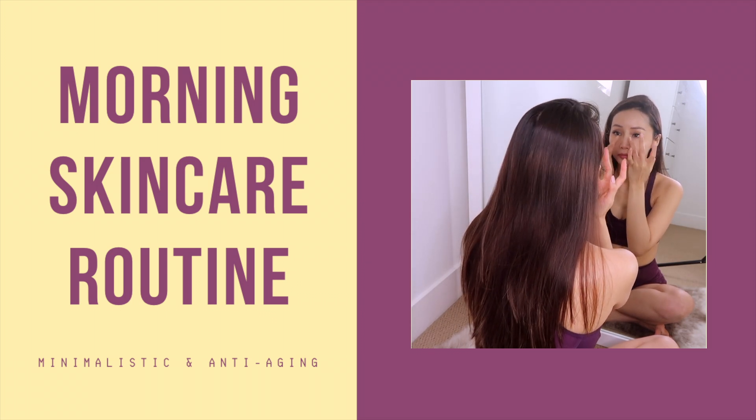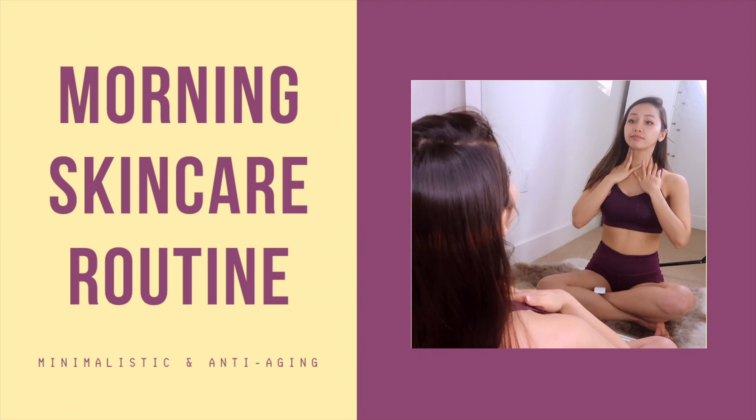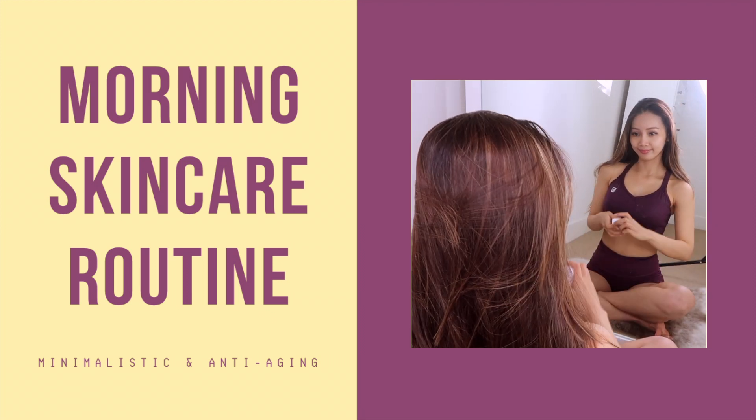Welcome back to my channel. My name is Faye and for today's video, I'm going to show you guys my minimalistic and anti-aging morning skincare routine.